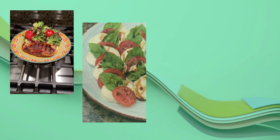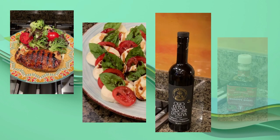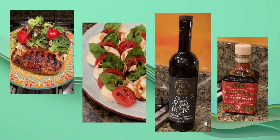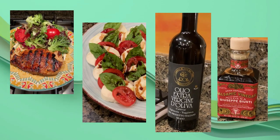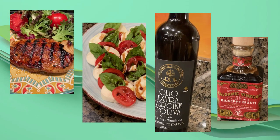I must say that this gourmet extra virgin olive oil and aged balsamic vinegar are both wonderful. They look great on my counter and make my dishes taste wonderful. I highly recommend these brands. Munch and enjoy — ta-ta for now.